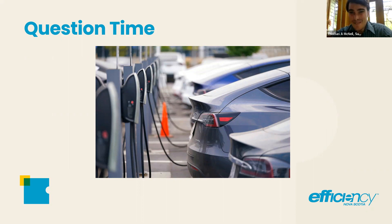Thomas asks George whether he feels MURB charging is the most important piece in terms of reducing range anxiety. George responds that it would help with range anxiety, but it's more critical than that — it's almost like you can't actually own an EV if you don't have access to a charger, because you can't really operate it properly.